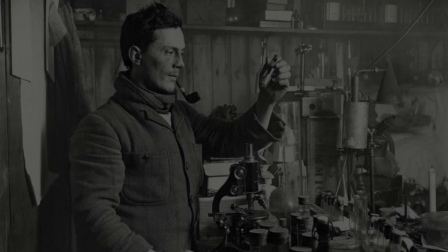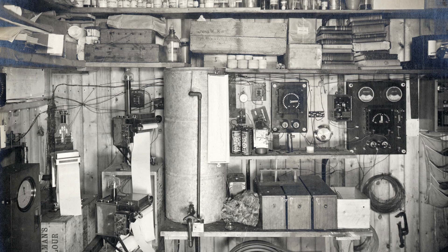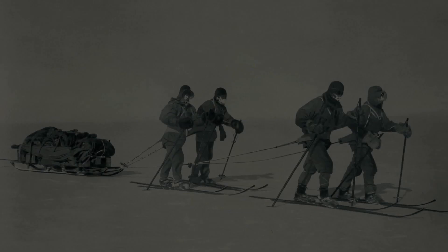Shortly after arriving at Ross Island, Antarctica, George Simpson constructed one of the continent's first weather stations. Here, regular observations were made and recorded. Shortly after, three additional outlying screens were also erected to help record the microclimate of the area during the Antarctic winter.